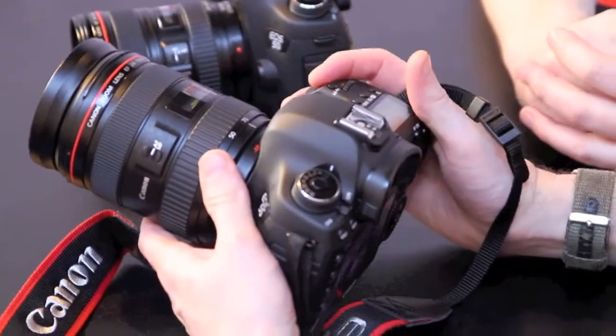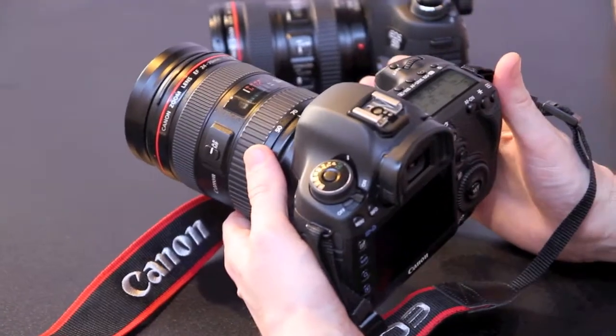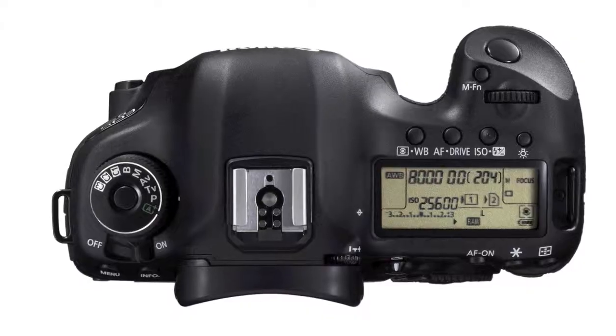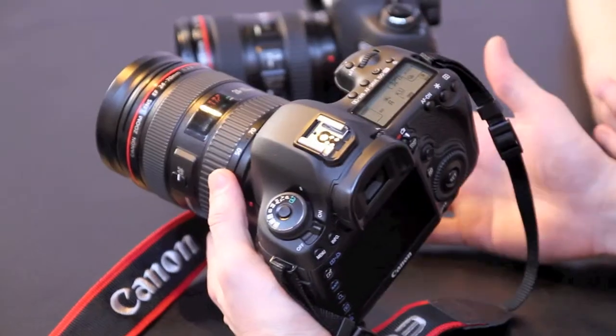Metering-wise, we have our iFCL metering system — the first camera we launched this on was the 7D. It's a metering system that actually recognises colour, so it won't be fooled by very bright colours, whether you're photographing fruit or brightly coloured cars.